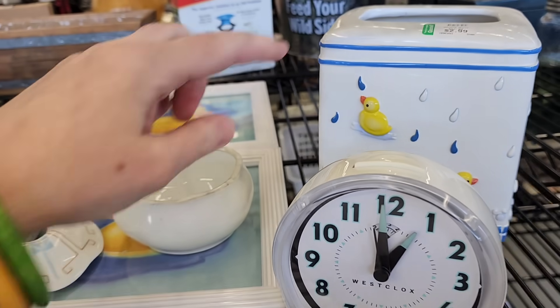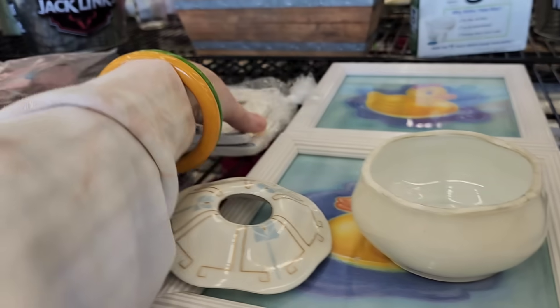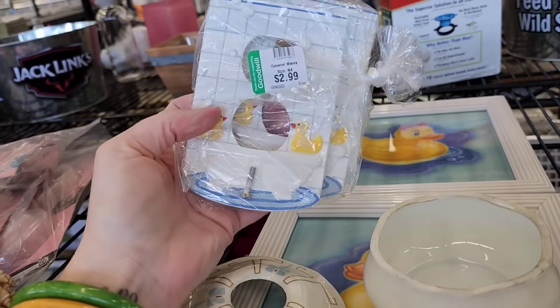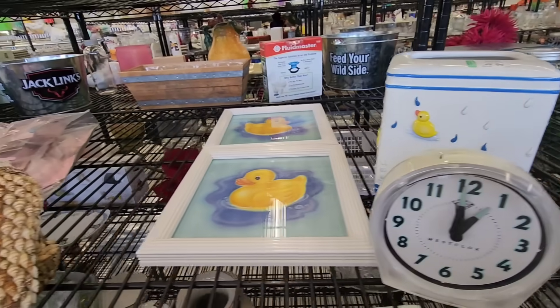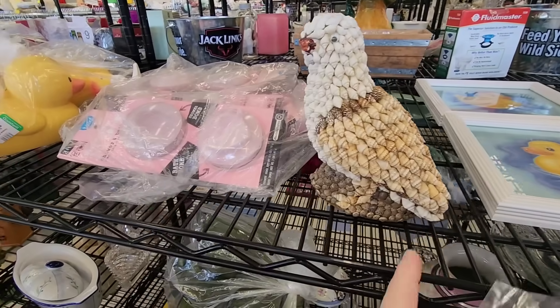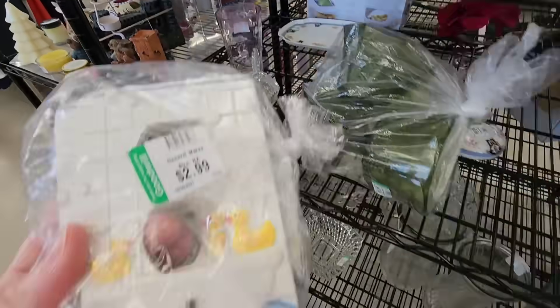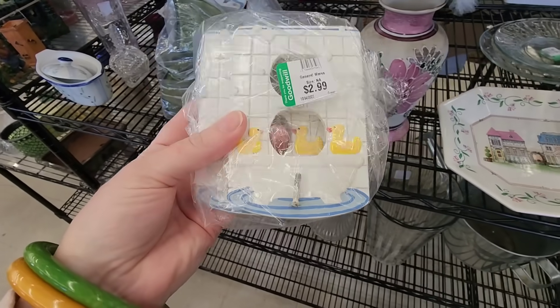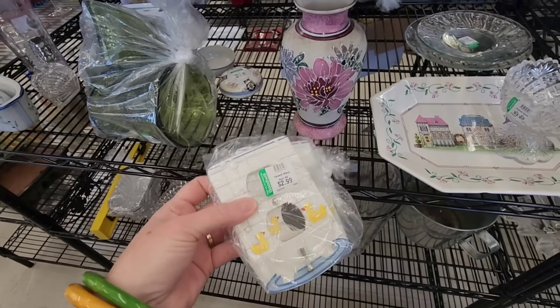Looks like someone donated all of their duck things - a whole bunch of duck decorations. And look, the switch plates are cute. Pulled back so you can see it better. There's a bird seashell. All the duck things. These are switch plate things.